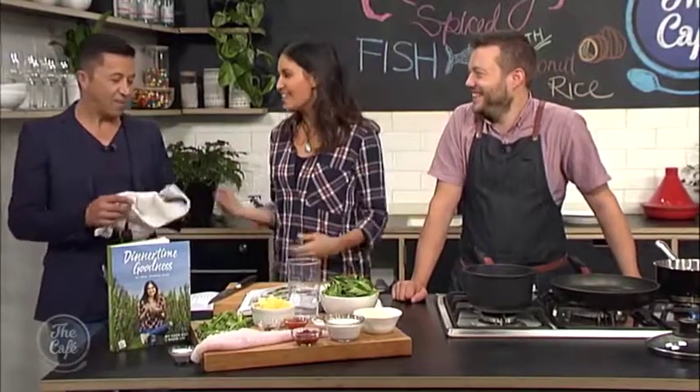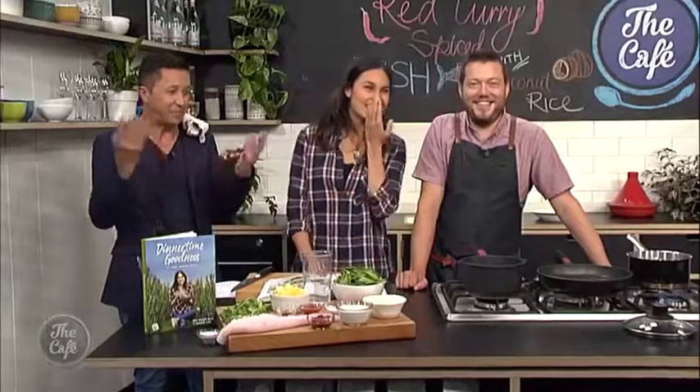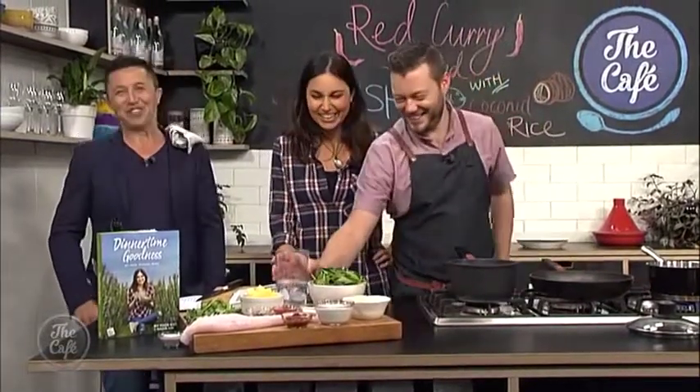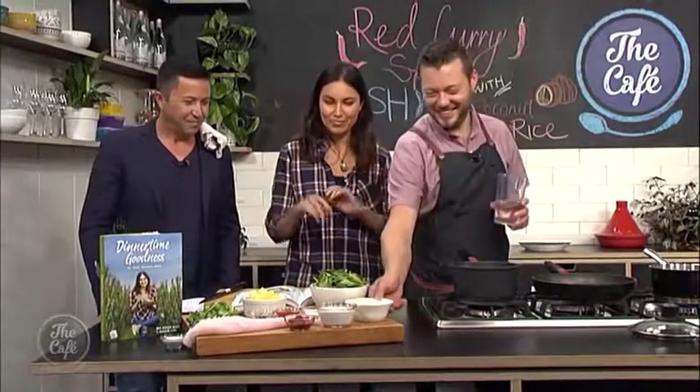Over at the cafe kitchen, Mel welcomes the incredible Nadia Lim. Mark is also there, though he jokes he's mainly on dishes duty. Mark and Nadia are declared a culinary match made in heaven. Nadia congratulates Mark on being a great chef, and they discuss the new book they'll be cooking from.